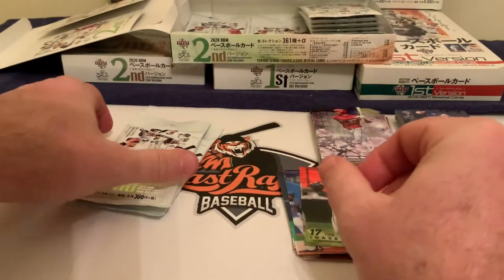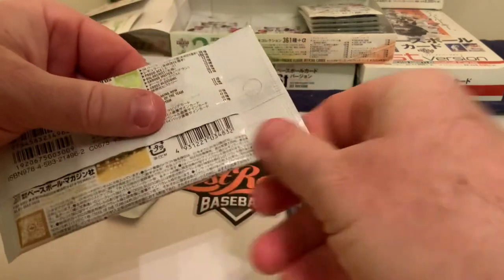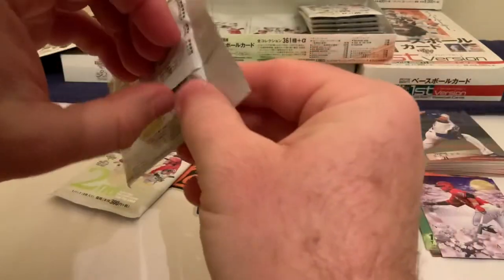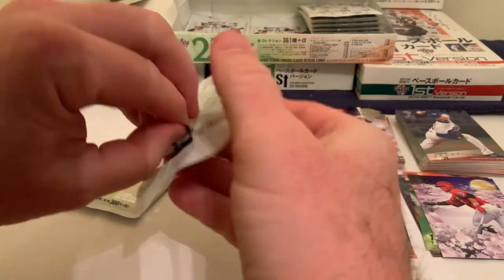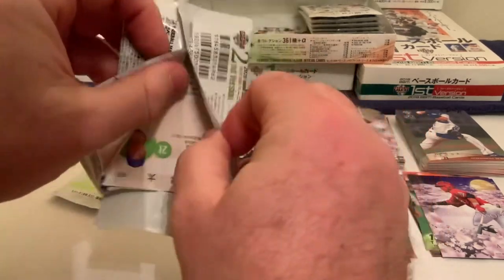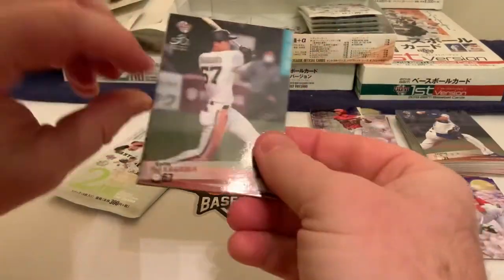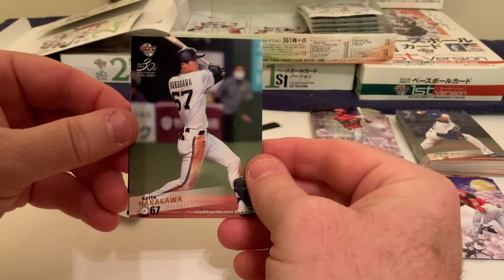We're halfway done today's break. This next pack has a weird feel to it — maybe something a little different. I've never actually pulled an autograph or a relic in the flagship set; in other team sets I have, but nothing here. It would be kind of cool to maybe get a real autograph or relic, but maybe it was just a false alarm.